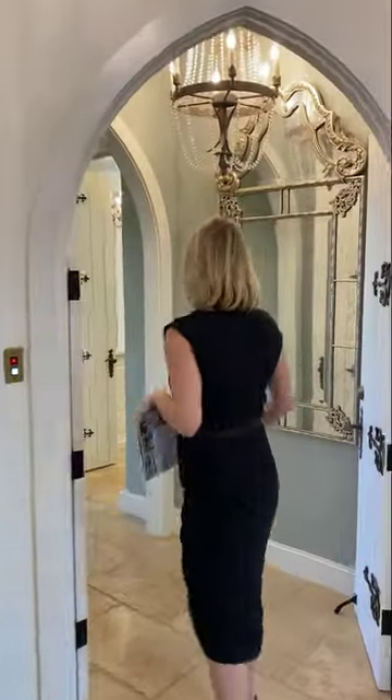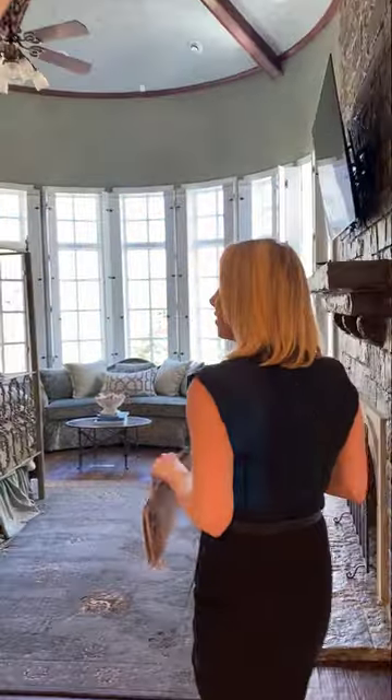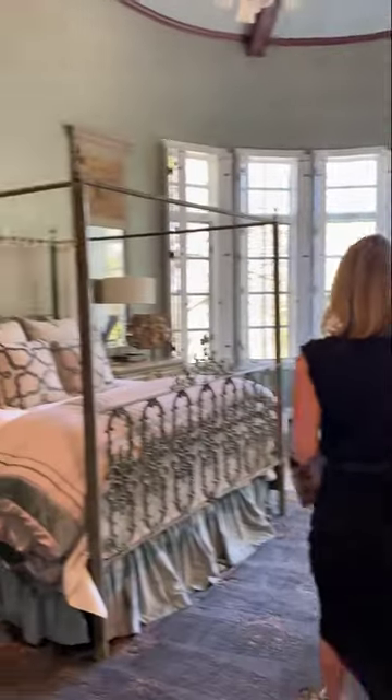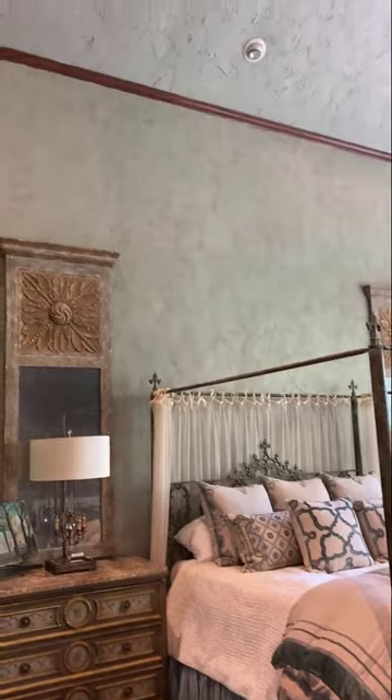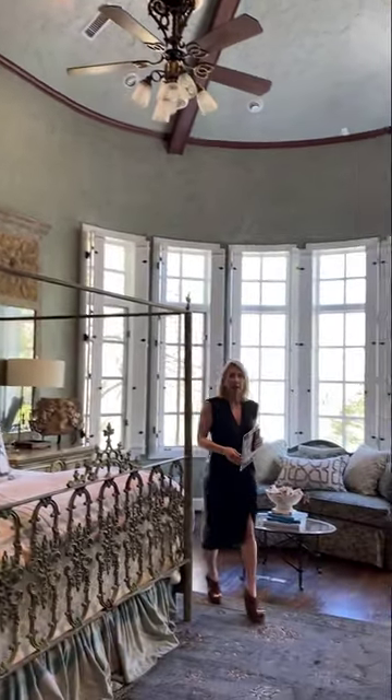Come in here and look at the master. The chandeliers are beautiful. The lighting — I love this space. There's just beautiful detail everywhere.